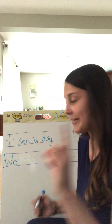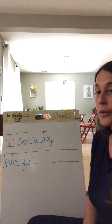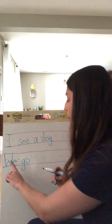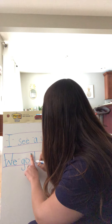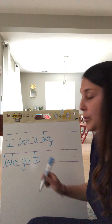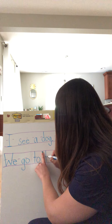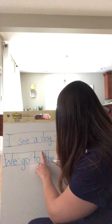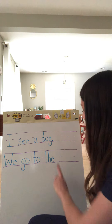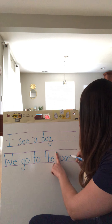I'm going to write my next word and use my finger to make sure I have my finger spaces. Now we're all going to write this together: G-O, go. We go. You should have written these two words on your line. We go to. Next we're going to write 'the.' Notice how I have all my lowercase letters. We go to the. You should have all those words on your paper. Next I'm going to put my finger and write 'park.' We go to the park.